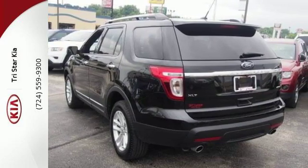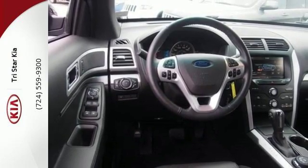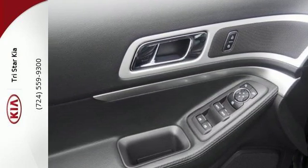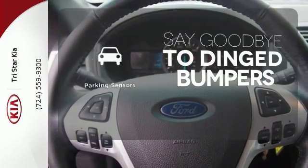Plus, you can pack in more fun with a third-row split bench seat and ample cargo room. LED tail lamps, dual chrome exhaust tips, and privacy glass add to its stylish exterior. Parking sensors help keep you safe by alerting you to your surroundings.